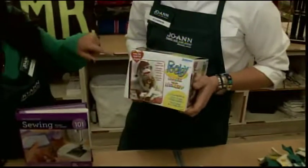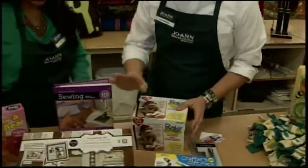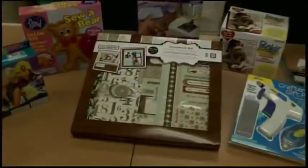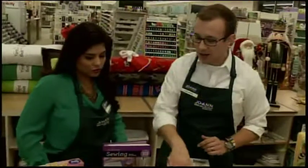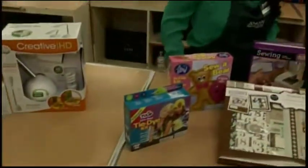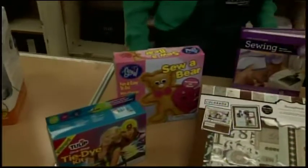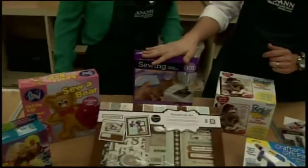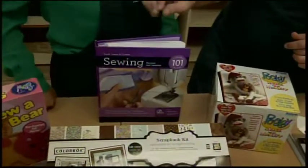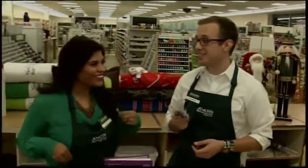A sock monkey kit — so cute, a little one to start. This can be a great mom-daughter or father-son project. A paper crafting set for those who love to make albums and remember their memories in something other than a digital format — it comes with all the little goodies you need. A tie-dye kit, which was really fun as a kid — it comes with pretty much everything except the t-shirt. A pre-cut, ready-to-go sew-your-own little teddy bear. A sewing book for young ones wanting to get into arts and crafts. And last but not least, if you don't know what to get, go for a gift card — they can come in and get whatever they like. All of these goodies are under $10.